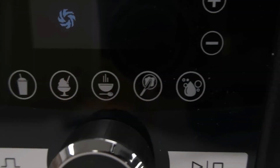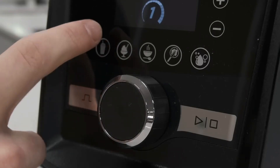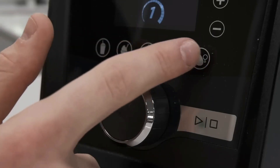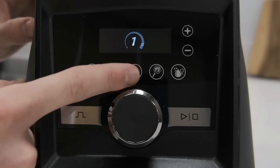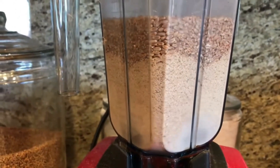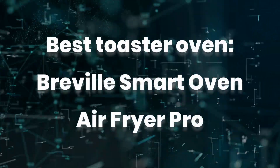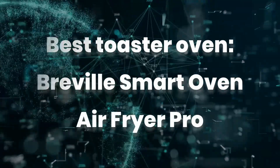Depending on the model you get, you can also buy different attachments to make the most of your blender's powerful base. You can pick up a 64-ounce container for making smoothies for your whole family at once, or a dry grain container outfitted with a blade specifically for grinding whole grains so you can make your own flour.